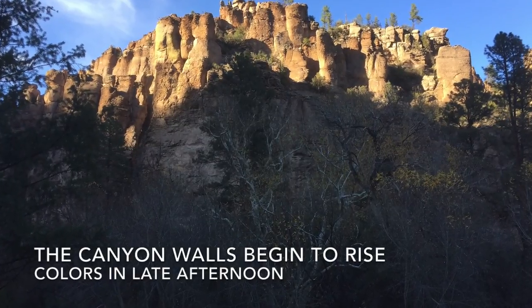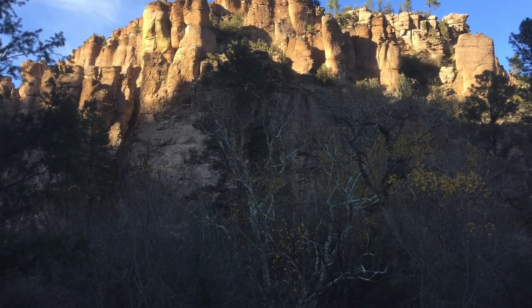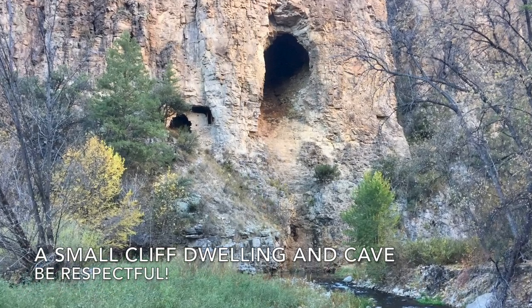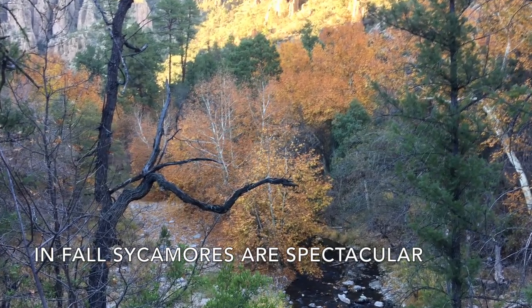The canyon walls begin to rise and the colors in the late afternoon are fantastic. Then we'll encounter a small cliff dwelling and a cave. In fall, the sycamores are beautiful.